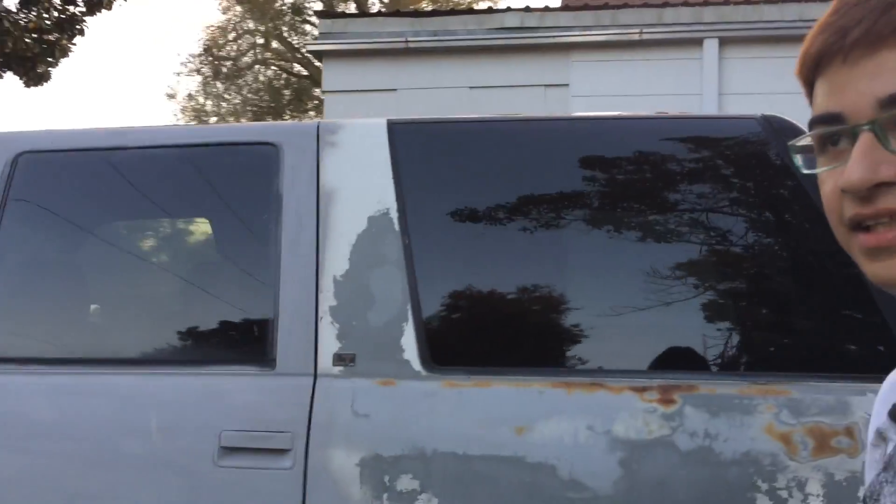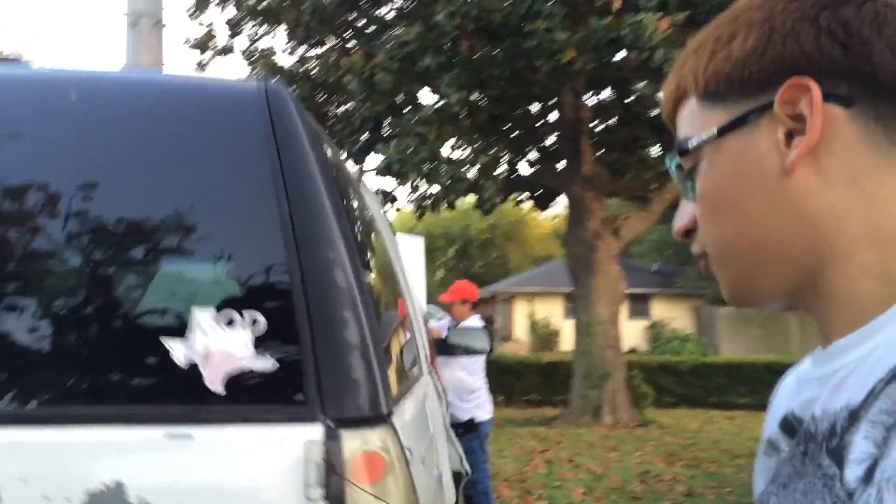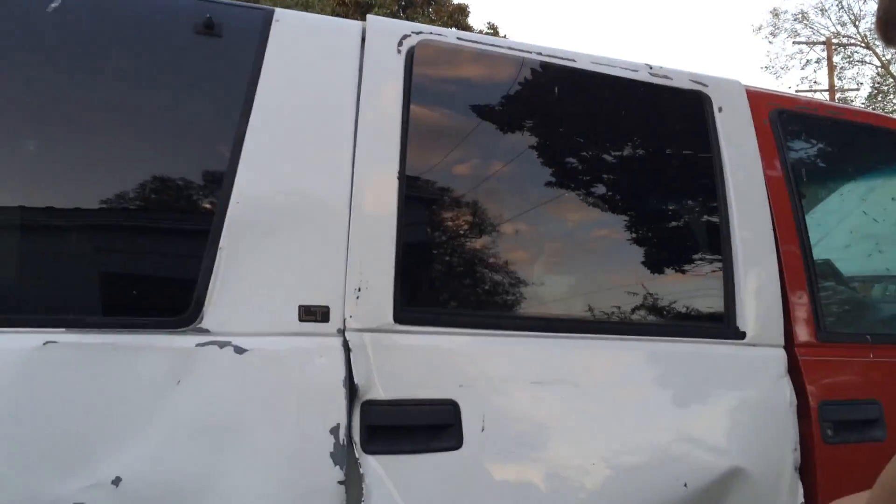The only thing this truck needs is just a good paint job. You guys can see that. And the little thing back here needs to be redone — the door back here and this one little dent right here, which I'm very concerned about.